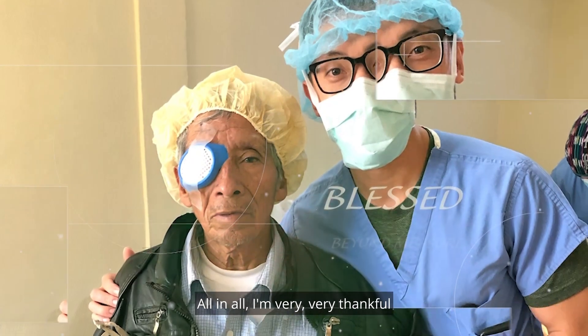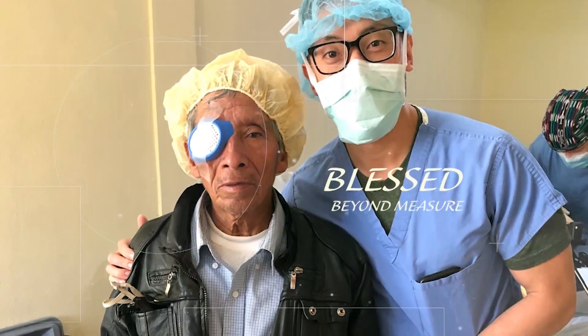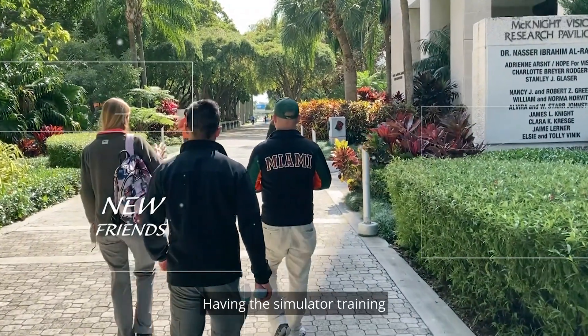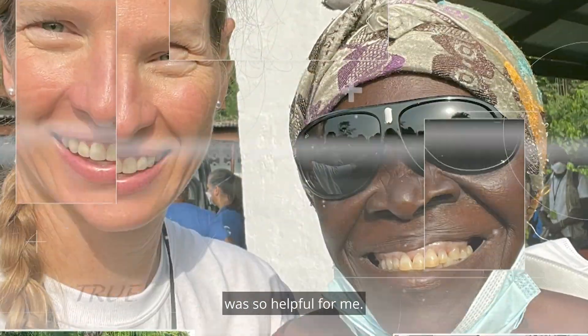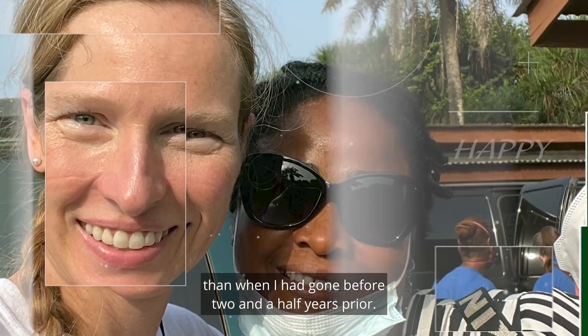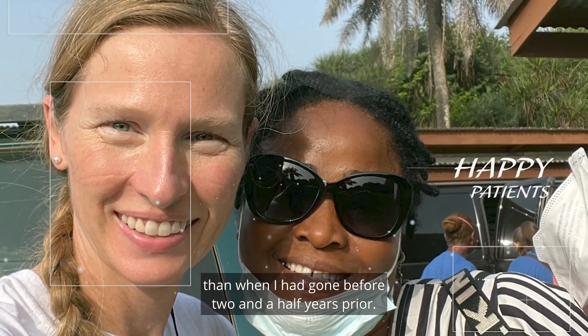All in all, I'm very, very thankful for the opportunity I had. Having the simulator training was so helpful for me. I actually felt better prepared than when I had gone before two and a half years prior.